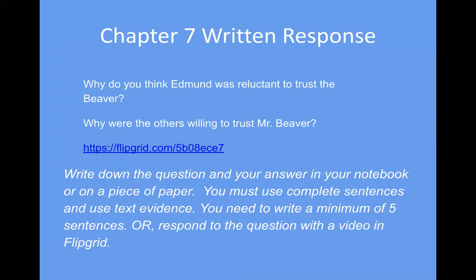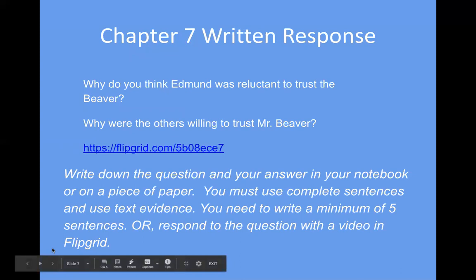You must use complete sentences. Don't forget those capital letters — some of you are beginning to forget that you should have a capital letter at the beginning of every sentence. You should never begin a sentence with 'because' or 'and' — those words join sentences together. Write a minimum of five sentences, or you can respond to the question with a video on Flipgrid. Make sure you have a lengthy response of at least five sentences in your video response too.